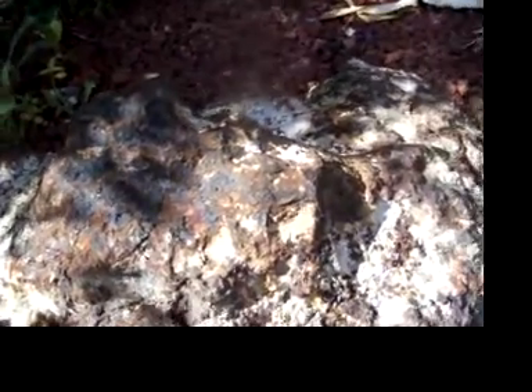It was buried so it's really dirty. Although he tried to clean it off, it's still kind of dirty. But a magnet sticks to it.